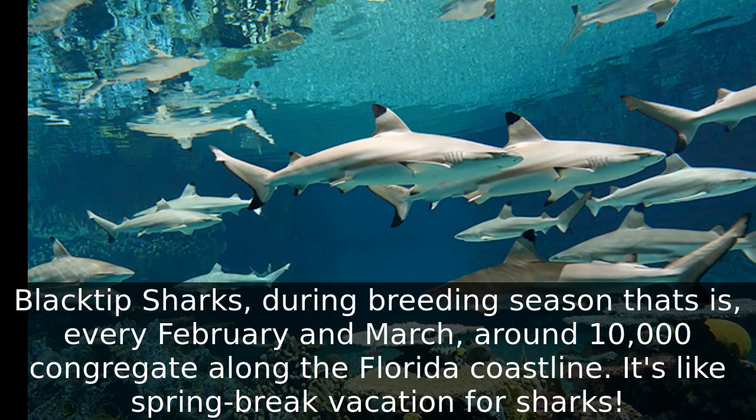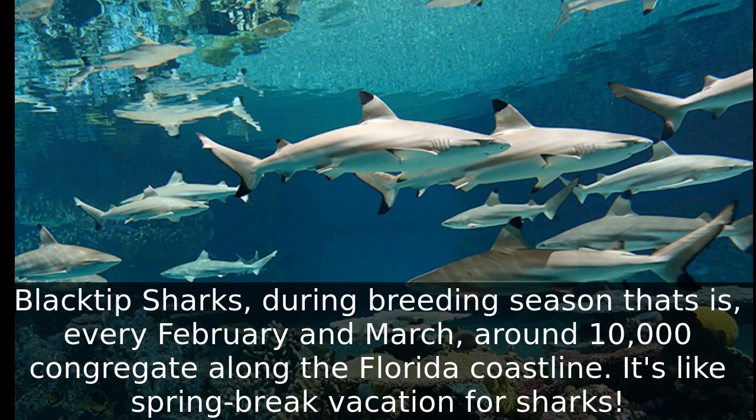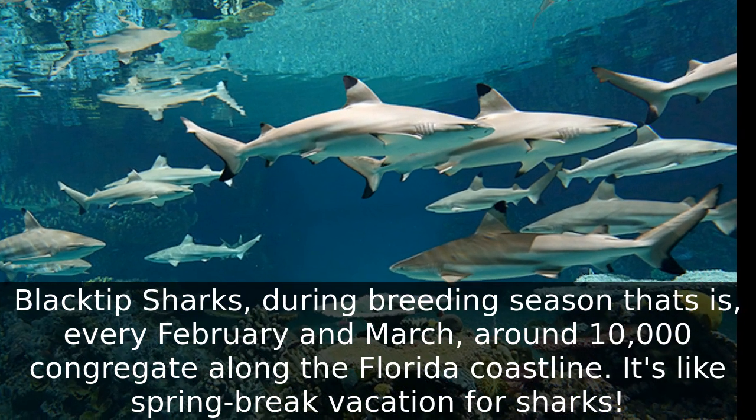Blacktip sharks, during breeding season — every February and March — around 10,000 congregate along the Florida coastline. It's like spring break vacation for sharks!